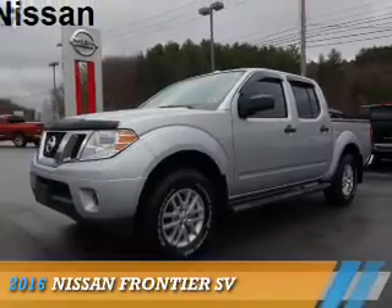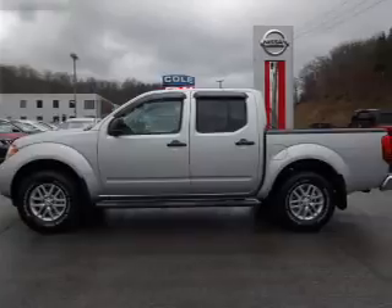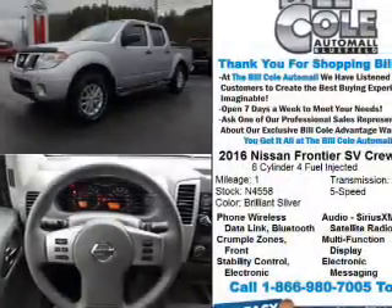Presenting the 2016 Nissan Frontier. It's powered by 4-wheel drive, a 4-liter, 6-cylinder engine, and a 5-speed automatic transmission.